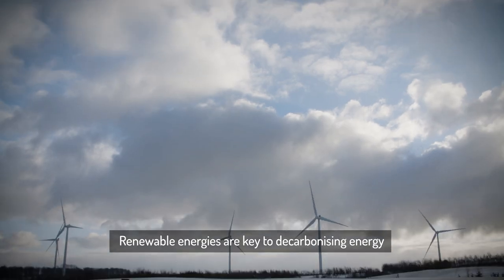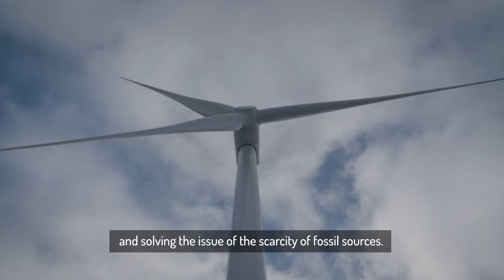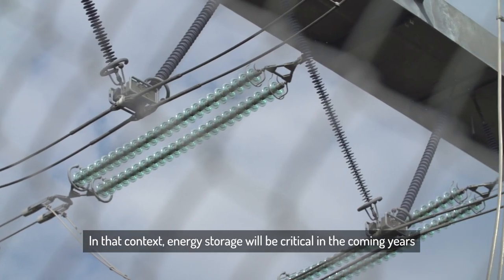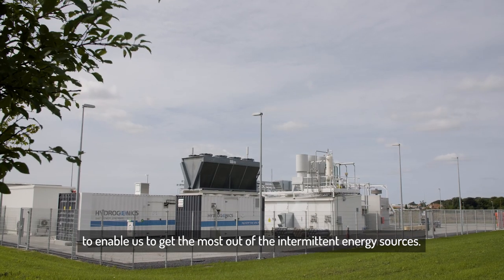Renewable energies are key to decarbonizing energy and solving the issue of the scarcity of fossil sources. In that context, energy storage will be critical in the coming years to enable us to get the most out of the intermittent energy sources.